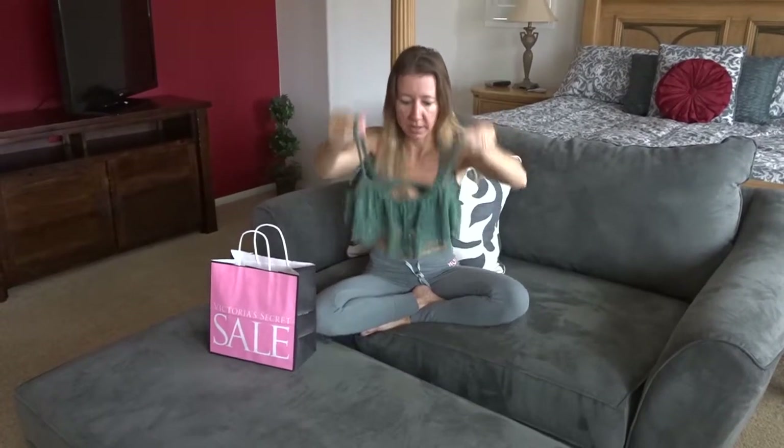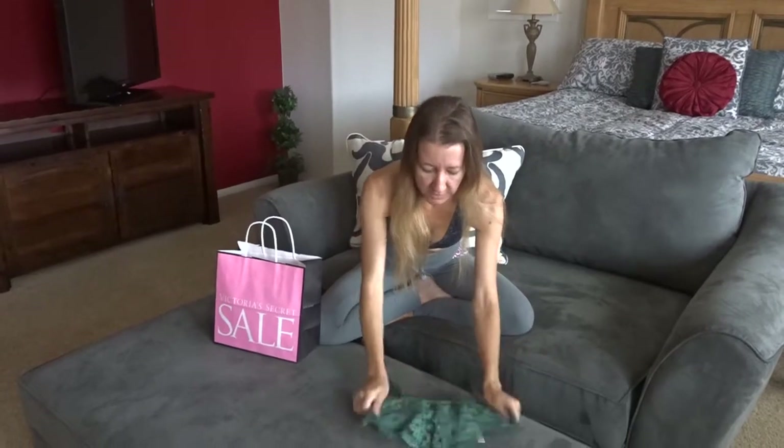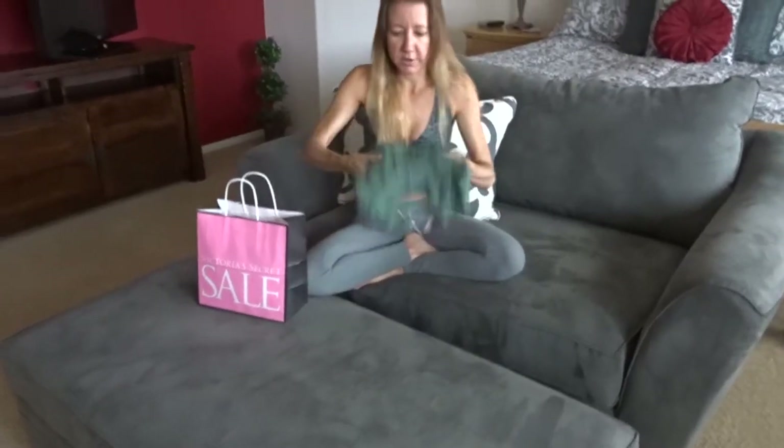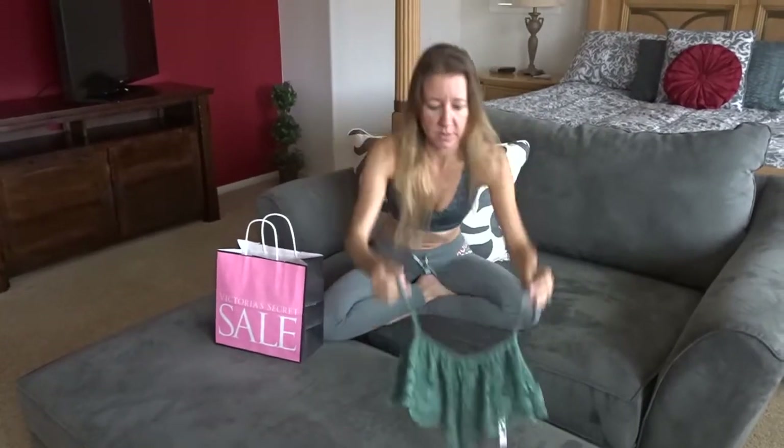So this is the first one I got. It's kind of a green color — really really cute. It has a little fitted bra under it but with a pretty lace top over it.